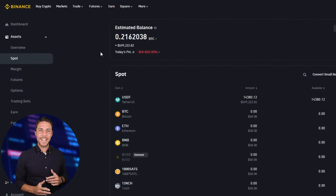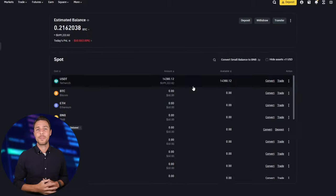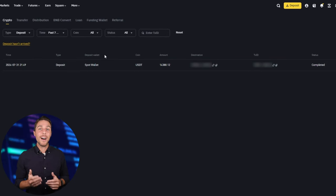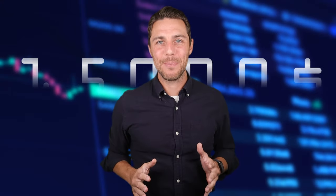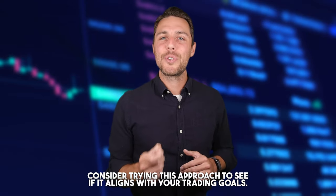Our funds have been returned to Binance, resulting in a profit of 10% to 13% from the initial $6,000. This demonstrates that with a larger initial investment, higher profits can be achieved in approximately 15 minutes. You can increase the starting amount for each trade and repeat the process to potentially achieve larger profits. In this example, we were able to generate over $600 in profit from a few transactions between two exchanges. Consider trying this approach to see if it aligns with your trading goals.